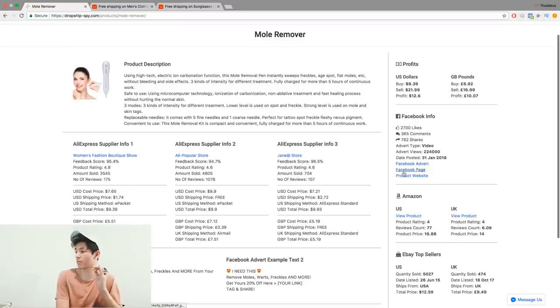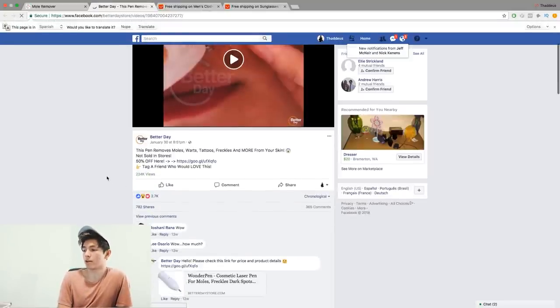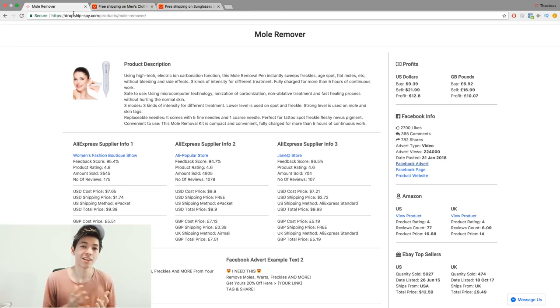They also prove the product sells by linking to the Facebook ad. Clicking on it shows 2,700 likes or engagements, 780 shares, and almost 230,000 views. So it shows you the product, the suppliers, proof it's selling, targeting keywords, and reviews you can import. Done. If you don't want to do the research yourself, this tool basically does it all for you.